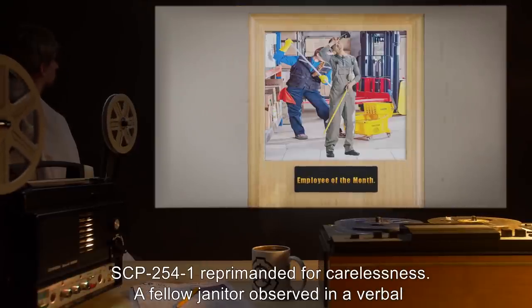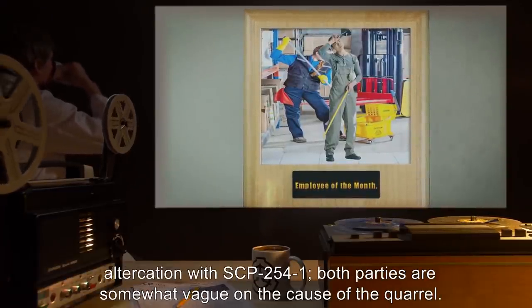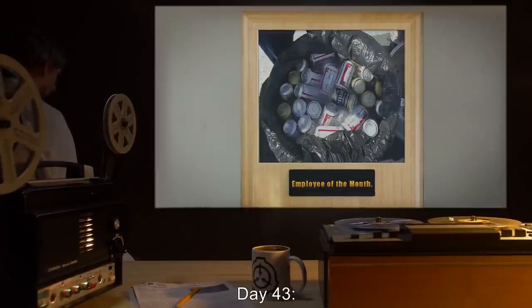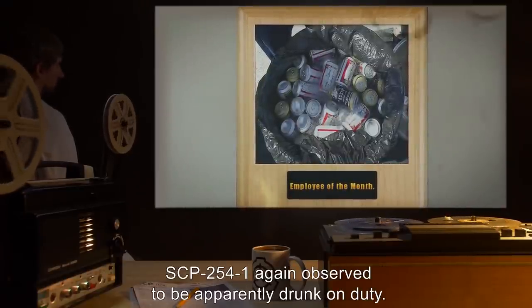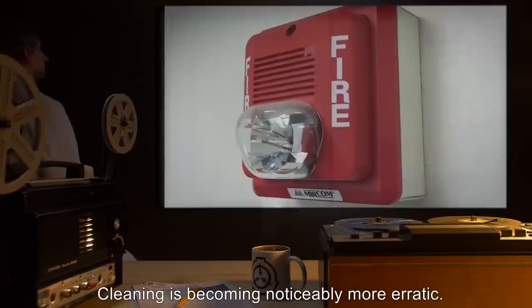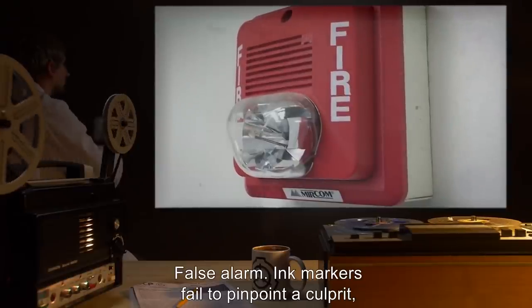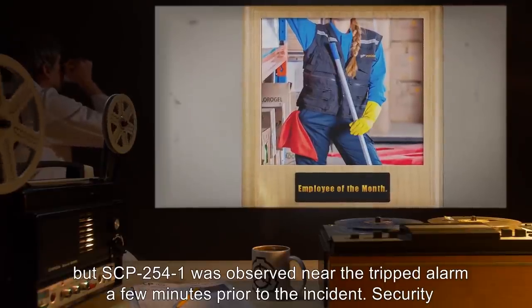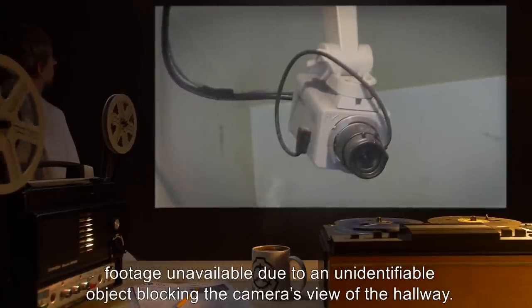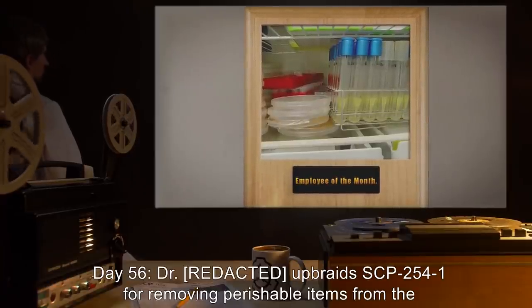Day 36: SCP-2541 reprimanded by supervisor for apparent drunkenness — note: very odd, as SCP-2541 has never been seen to eat or drink. Day 39: SCP-2541 fails to return cleaning solutions to the janitorial closet; near disaster when a mentally disturbed test subject finds a bottle of ammonia-based cleaner in a bathroom. SCP-2541 reprimanded for carelessness. A fellow janitor observed in a verbal altercation with SCP-2541. Day 43: SCP-2541 again observed to be apparently drunk on duty; cleaning is becoming noticeably more erratic. Day 48: Fire alarm goes off in sector — false alarm. SCP-2541 was observed near the tripped alarm a few minutes prior.